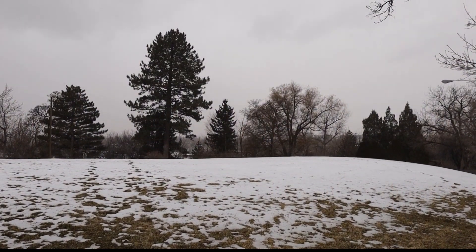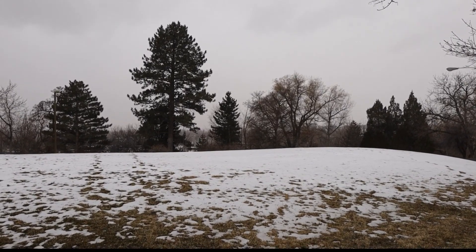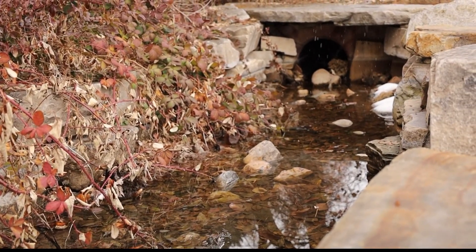Most of the water comes from the Uintas. Right now those mountains are around 120 percent of the annual snowpack. Runoff will flow into the Jordanelle and Deer Creek reservoirs and then the Provo River. All of those water flow sites are only at 50 percent capacity because of the recent drought. Those reservoirs will fill, but not necessarily have a lot of extra water.